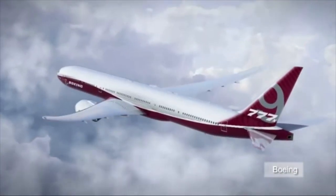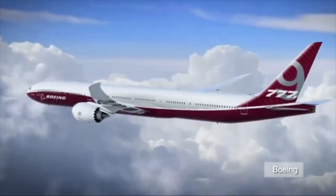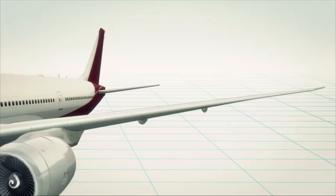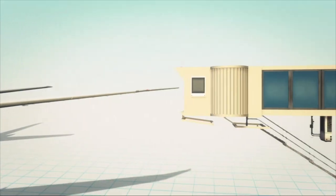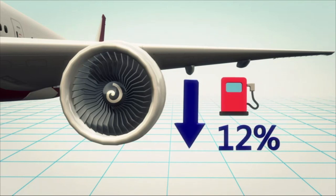Boeing officially launched the latest model of its 777 jets at the Dubai Airshow in mid-November. With a 71.1-meter wingspan, the Boeing 777X is the largest twin-engine jet in the world. Its tapered wings are designed to make flying more efficient. During landing, the wings will fold to ensure the aircraft can fit any jetway. The engine will be the biggest of its kind, although the 777X will consume 12% less energy than its competitor, the Airbus A350-1000.